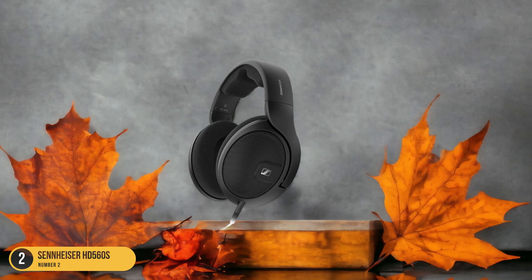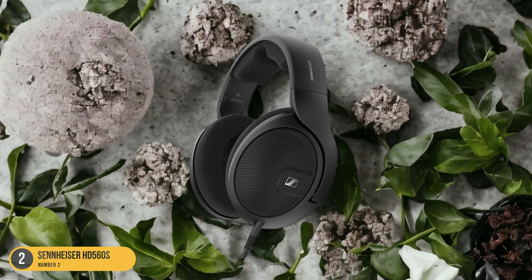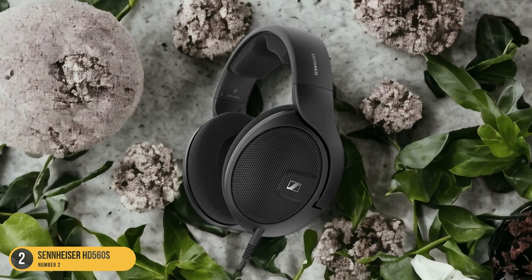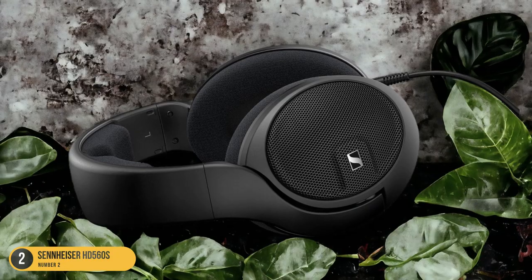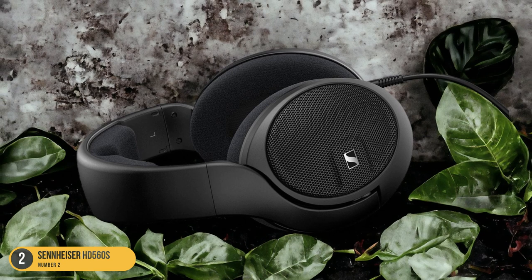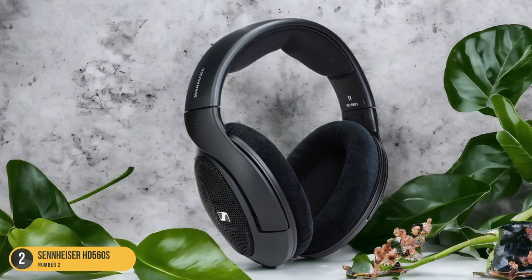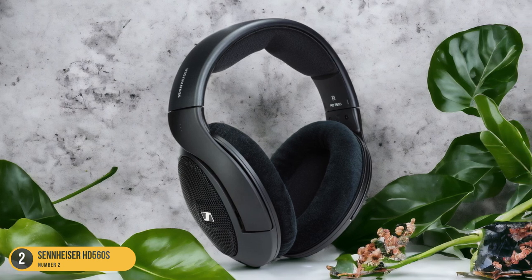Additionally, the HD 560S boasts a comfortable design, perfect for those long listening sessions where you want to get lost in the world of jazz. If you're looking for headphones that can truly capture the essence of jazz music, the Sennheiser HD 560S is a top contender that will elevate your listening experience to new heights.